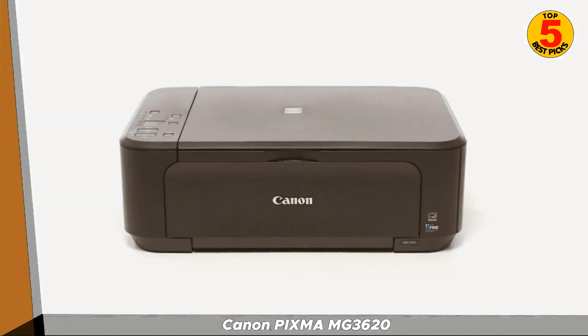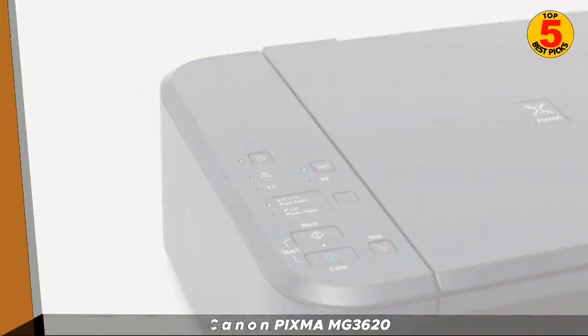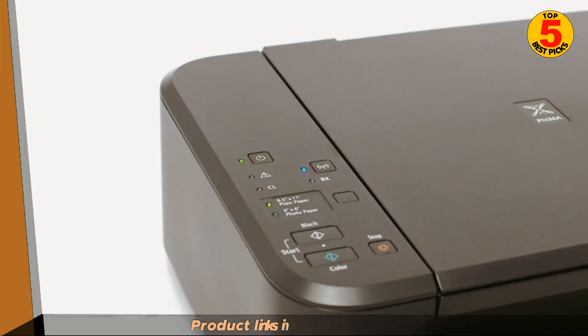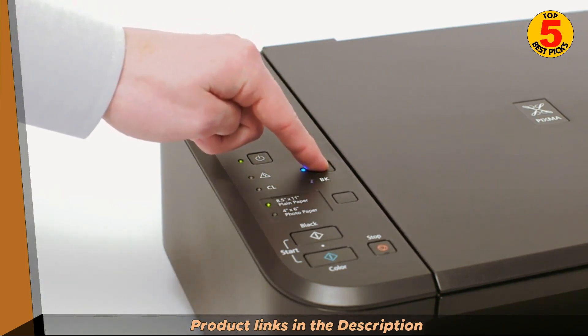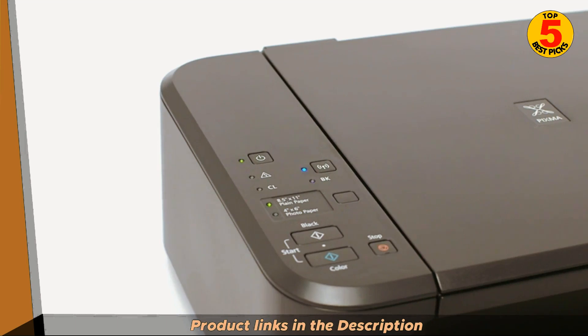The PIXMA MG3620 supports wireless connectivity, allowing you to print wirelessly from your computer, smartphone, or tablet through Wi-Fi or cloud-based printing services. It also has a USB port for direct printing from compatible devices. The printer uses Canon's FINE — Full-photo Lithography Inkjet Nozzle Engineering — technology, which delivers high-quality printouts with sharp text and vibrant colors.